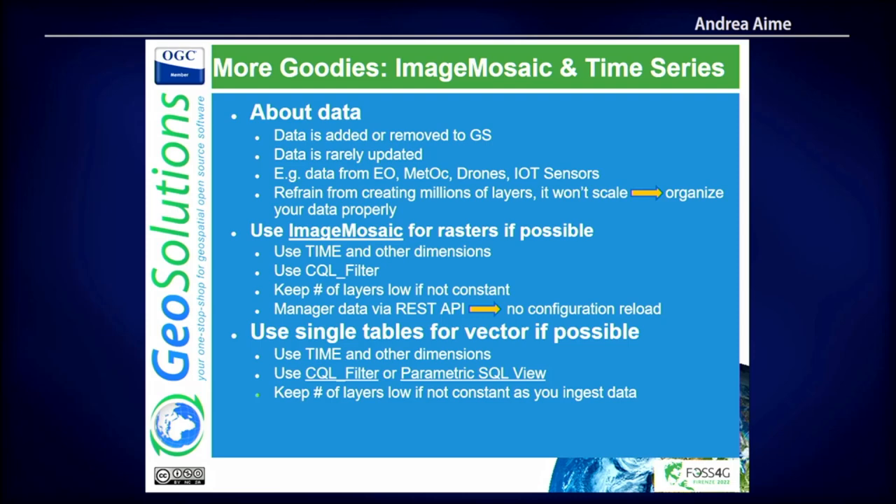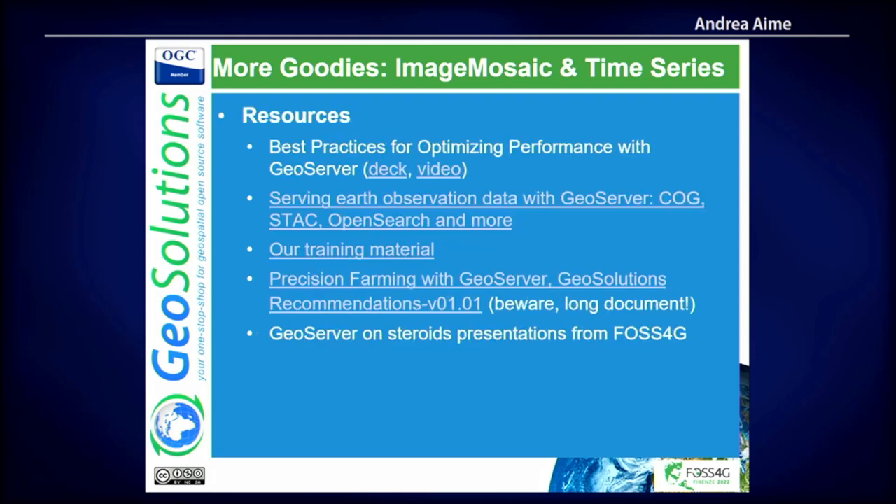To recap image mosaic: there are links and resources for learning more. The goal when organizing your data is to keep the number of layers in GeoServer more or less constant, but use them as containers with dimensions so you can continuously add data — either in an append way or a moving window way, where you add and remove. We've had clients with petabyte datasets who've been adding data for a long time. If you focus only on a certain time window, you can maintain a moving window, which is also important for caching.